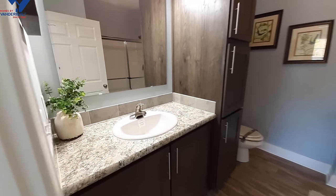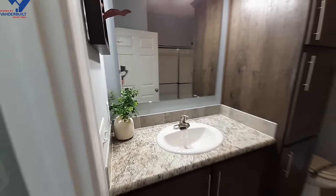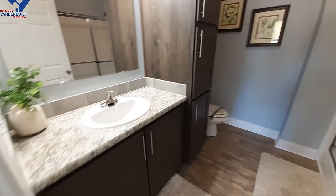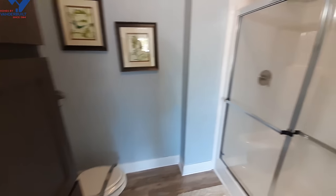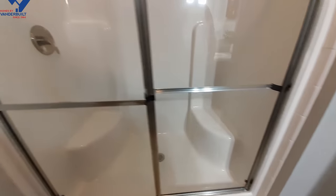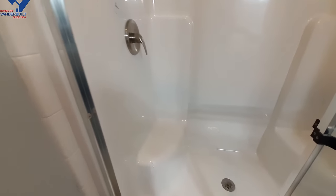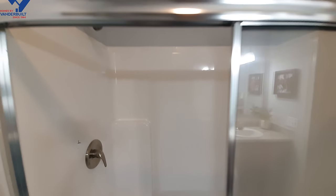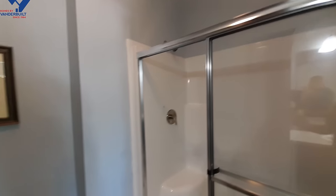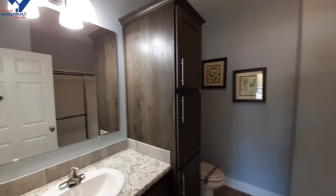We've got a full bathroom here in the guest suite. You can probably option in a tub if you want, to get a shower-tub combo — this one just has the shower, which has two benches. There are also a couple of cabinets in here.